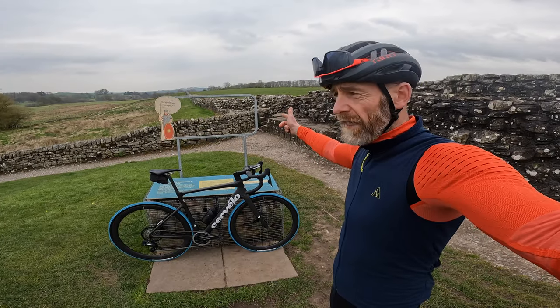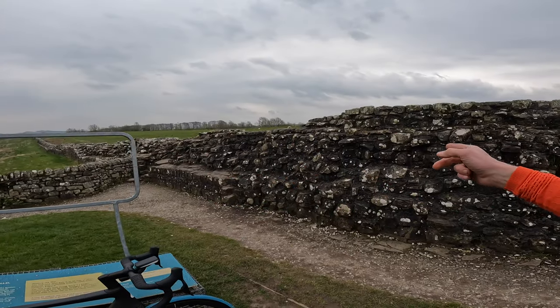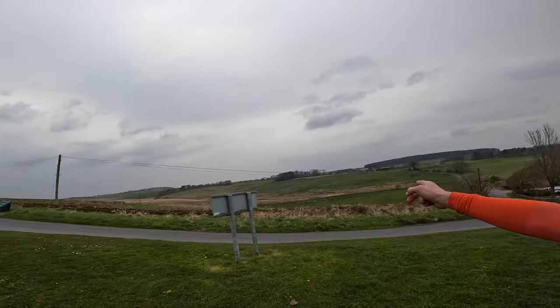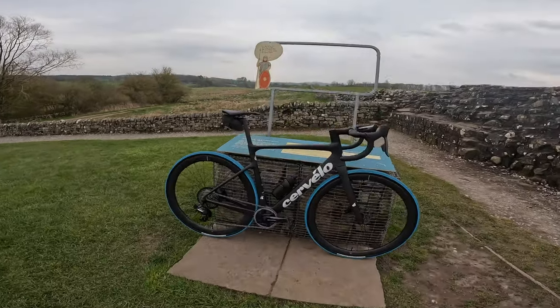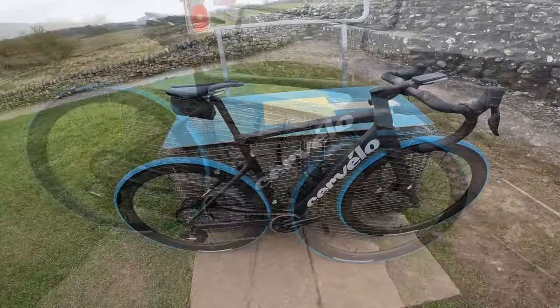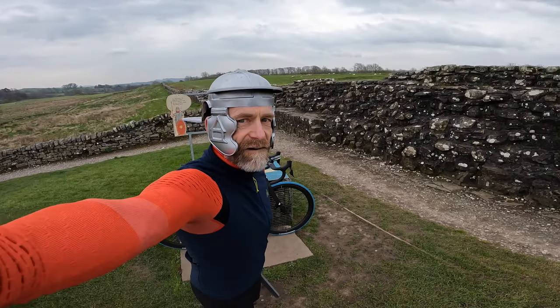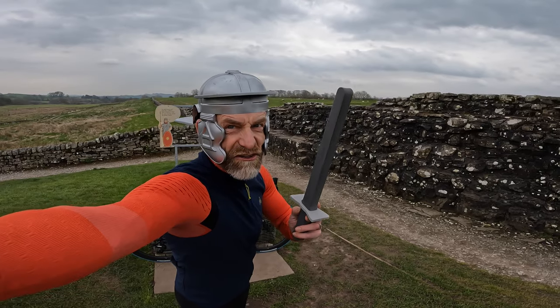So that is Hadrian's Wall, which means this is the edge of the Roman frontier, which means that is Caledonia. And so is this. And that means it's time for some Veni, Vidi, Velo action. Because this is Caledonia.